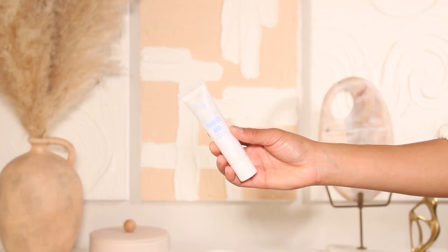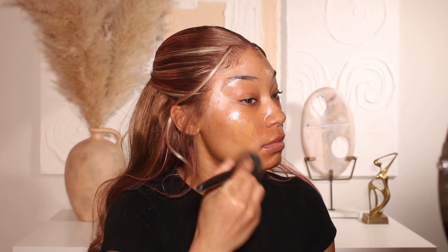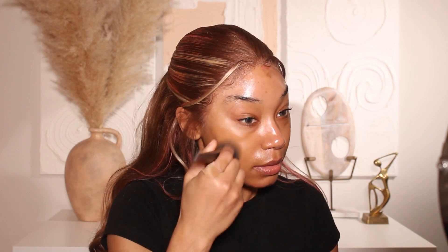I already did all of my skin prep and skincare, so I'm just going to jump straight into primer. I'm using one from Fourth Ray — this is the Thirst Aid Priming Moisturizer and I love it. It has hyaluronic acid in it and it's super moisturizing, which looks fantastic underneath my skin products. Since I like to use a lot of powders, it's always nice to have a really hydrating or moisturizing primer underneath everything.